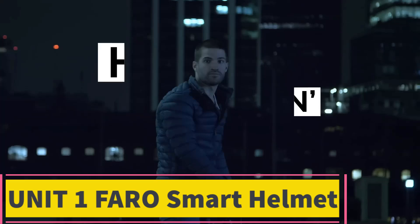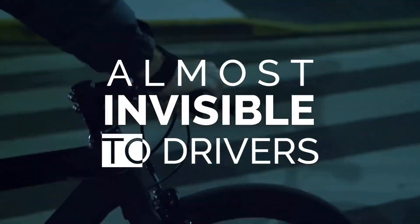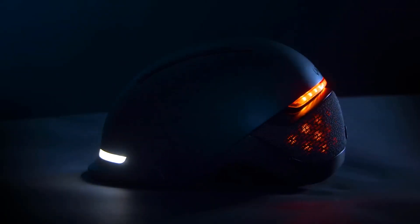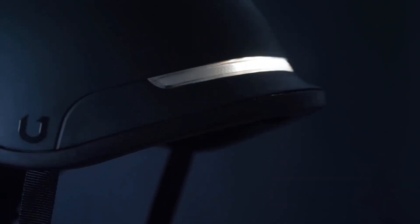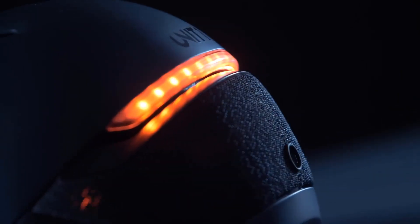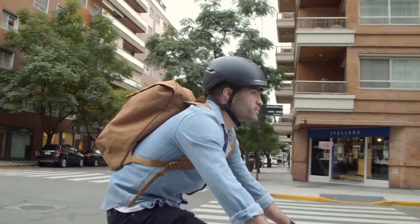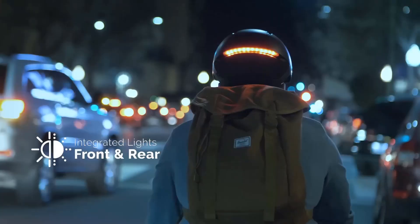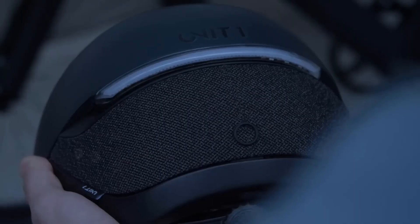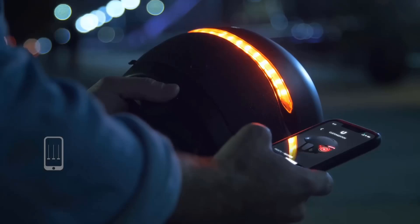Product 7: Unit One Ferro Smart Helmet. The Unit One Ferro Smart Helmet is a cutting-edge piece of cycling gear designed for modern urban commuters who prioritize safety, style, and smart features. It seamlessly integrates technology into daily use, enhancing visibility and rider awareness. The Ferro features integrated front and rear LED lights, customizable RGB light panels, automatic brake lights, ambient light sensors, and turn signals when paired with the handlebar remote.